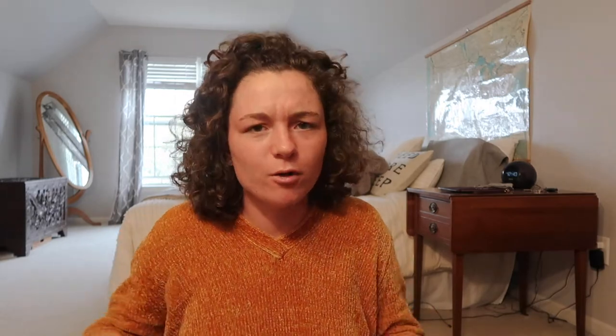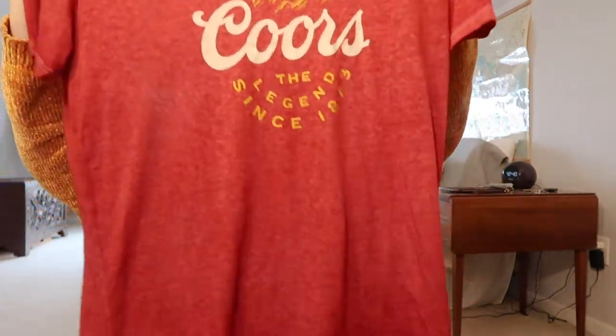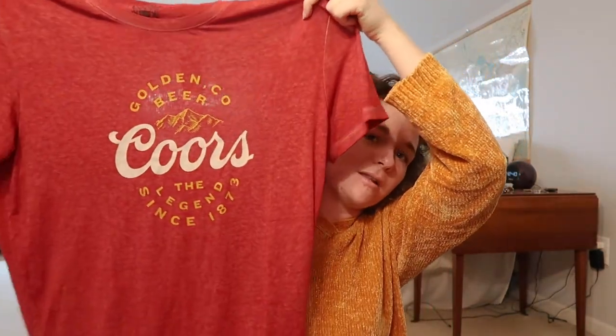The last thing I got — I am absolutely obsessed with this shirt. It's originally by Lucky Brand and I got it for four dollars. It's brand new with the tag — it was worth 50 bucks, yeah, $49.50. Got it for four bucks and it's a Coors shirt and it's just amazing. I love Coors and it's just great.